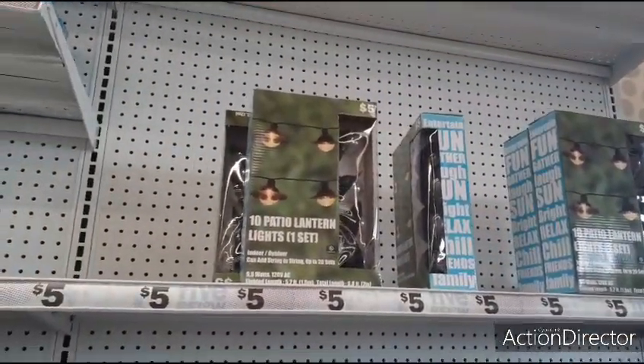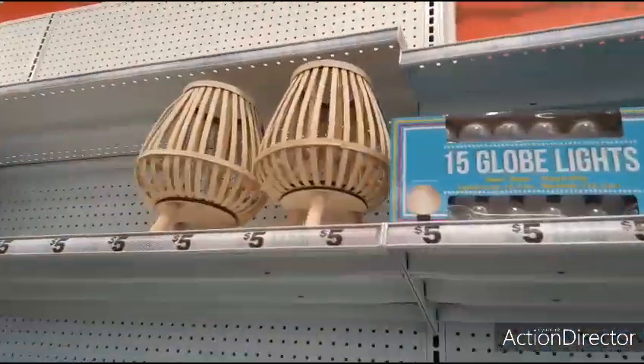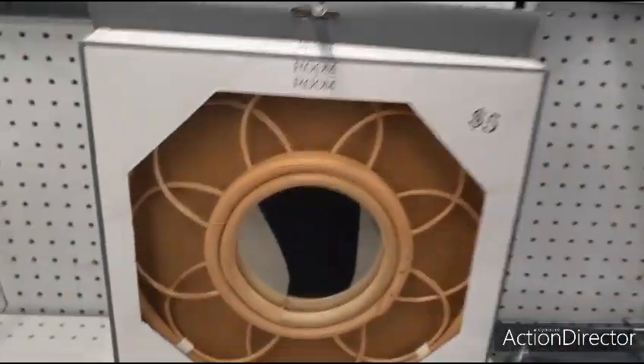They have the globe lights — 10 patio lanterns, LED, for five dollars. They also have 15 globe lights for five dollars as well. And look at that — the whole stand up there is only five dollars. Look how cute these mirrors are for five dollars!